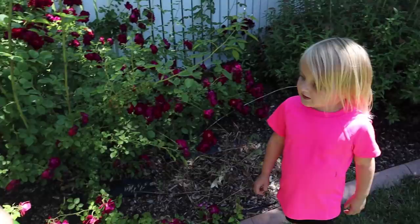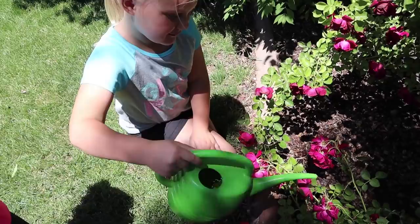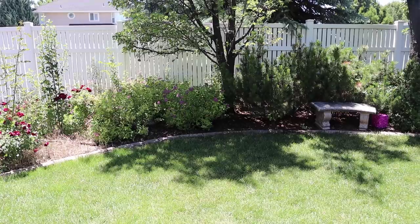These are beautiful. Let's give you some water, guys, so you can grow. Jordan, there's more over there.